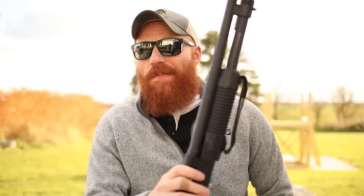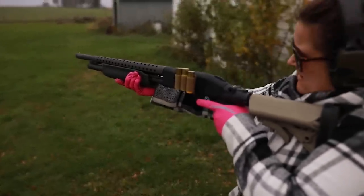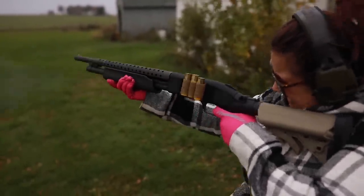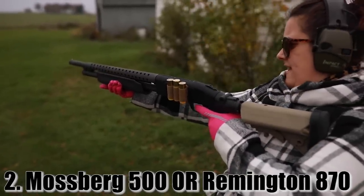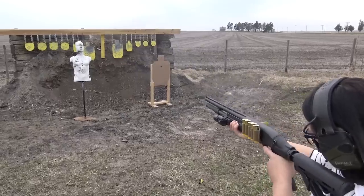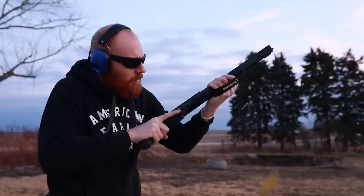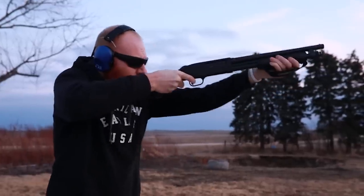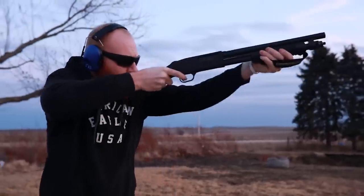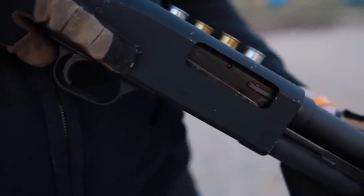At number two, one of the greatest shotguns ever made — the Mossberg 500 or 590 series. You cannot mention the Mossberg 500 or 590 without also mentioning the Remington 870 — they're both amazing guns. I do prefer the Mossberg slightly because of modern-day manufacturing. Remington used to be my favorite — the first shotgun I ever bought with my own money — but a new Remington today won't give you the same quality as a new Mossberg. I'm using the Mossberg Shockwave here to represent the 500/590 series, which has been around for many decades and is tied with the 870 for the highest-selling shotgun of all time.